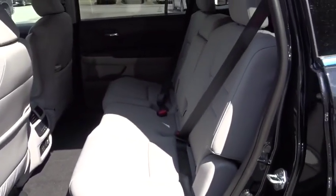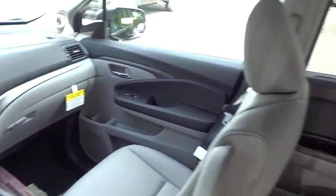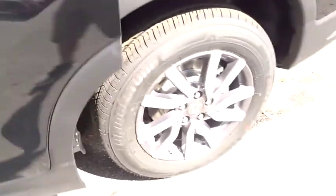Keyless start, cruise control, auto dimming rear view mirror, aluminum wheels. This vehicle offers reliability and good looks at a great price. So come in and take a test drive today.